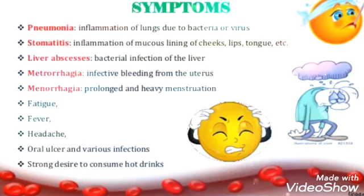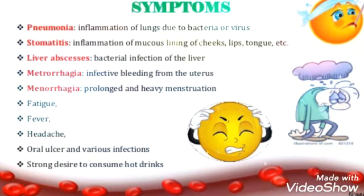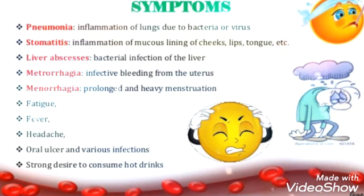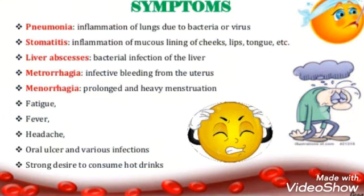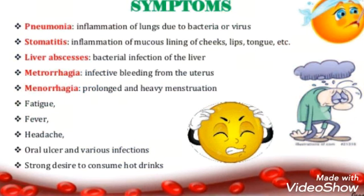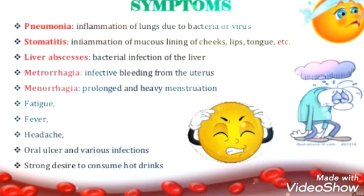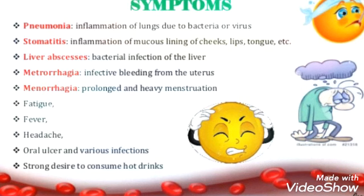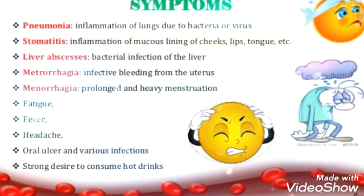If the person is having leukopenia, the symptoms to notice include: pneumonia — inflammation of the lungs due to bacteria or virus; stomatitis — inflammation of the mucous lining of the cheeks, lips, tongue, etc.; liver abscess — bacterial infection of the liver; and metrorrhagia — infected bleeding from the uterus.